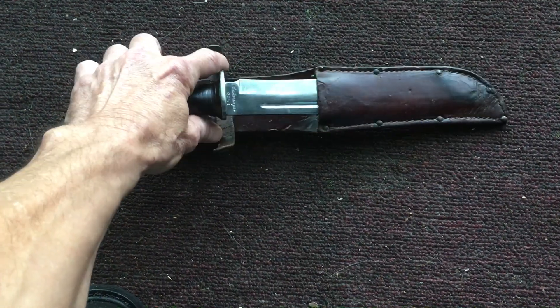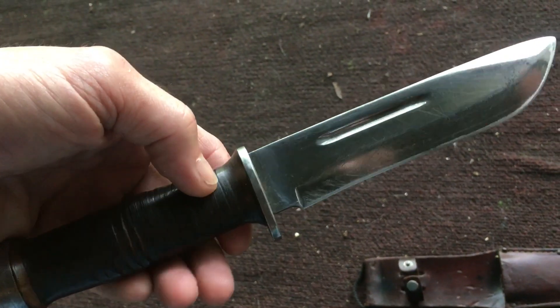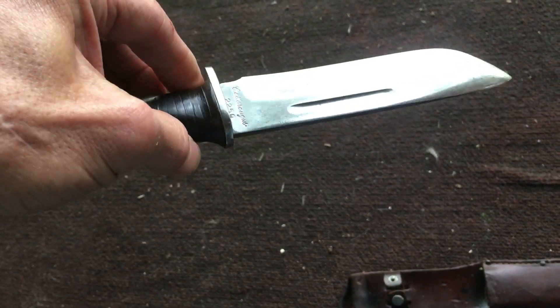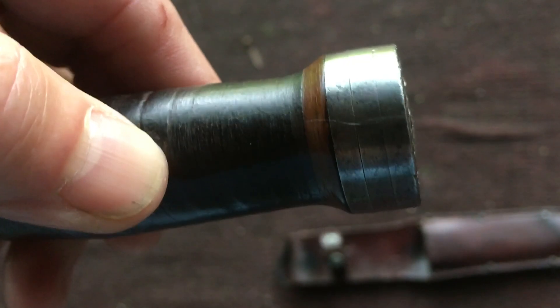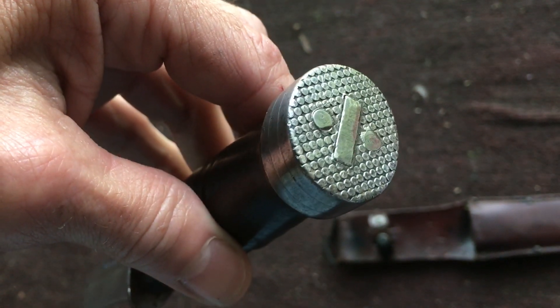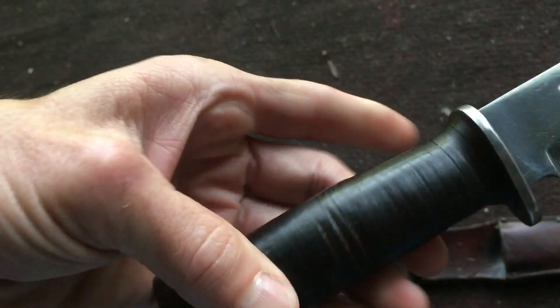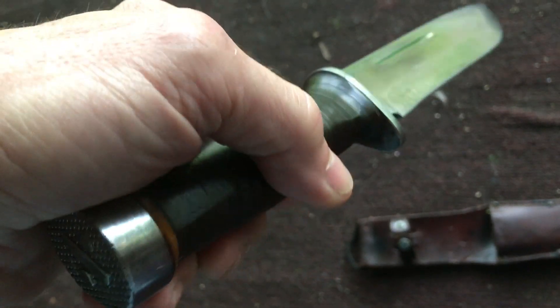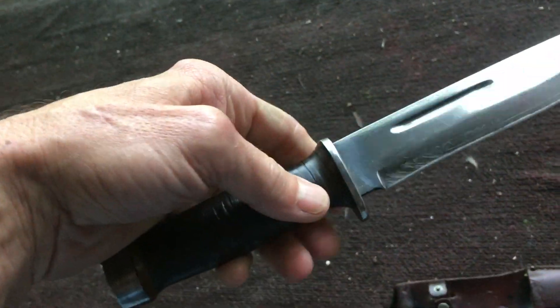This one's from around 1943 and it is an awesome example — stacked leather handle, beautiful finish. It has the hammerhead pommel on it, which is really three stacked discs, and this thing is made for pounding. Beautiful job on the stacked leather handle.